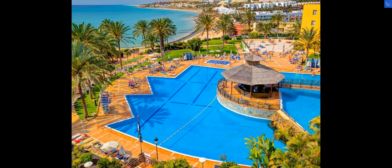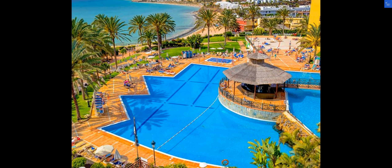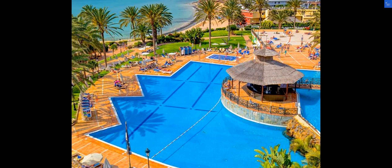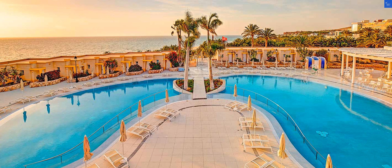Welcome back to Verify Giant, your go-to source for helping you shop online safely. Today, we're diving into the reviews of SBH Fuerteventura Playa in Costa Calma, Spain. Let's see if this hotel is a hidden gem or a total flop.